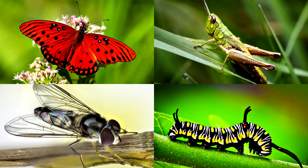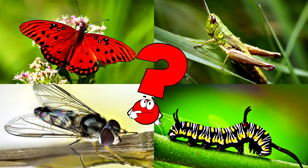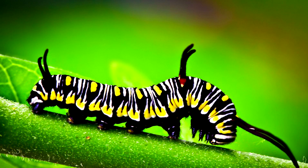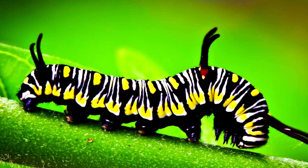Which picture shows a squiggly creature crawling on a leaf with bold black, white, and yellow stripes? Caterpillars are baby butterflies and moths! They spend their time munching on leaves and getting ready for a big transformation!